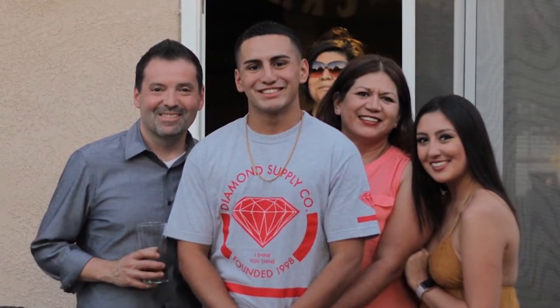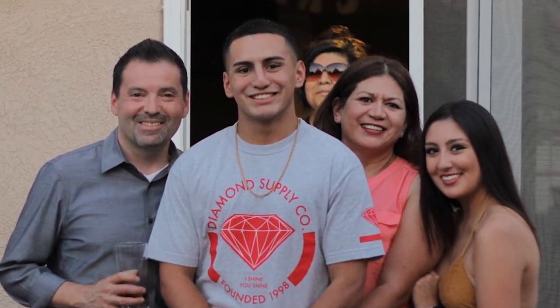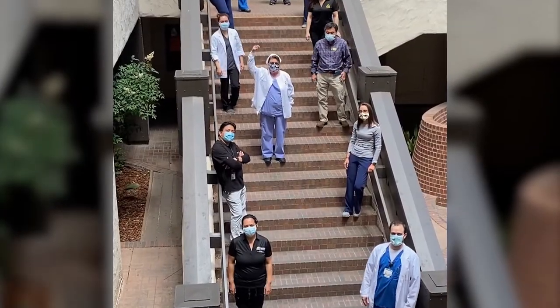Brianna wanted to become a nurse because when she was in high school, her brother and dad were hit by a drunk driver. The way the nurses cared for her family — being very supportive, caring, and compassionate — inspired her. Delta College then moved its nursing lectures online and provided students with virtual support from afar, ensuring they could complete their education remotely.